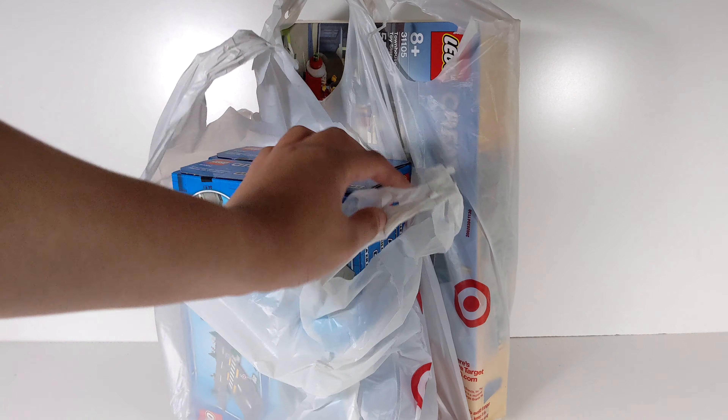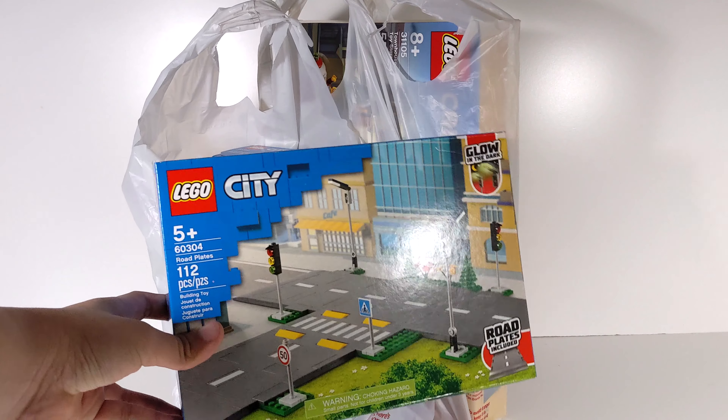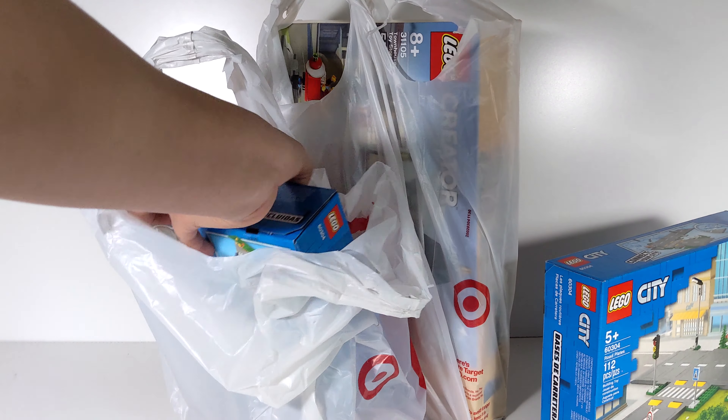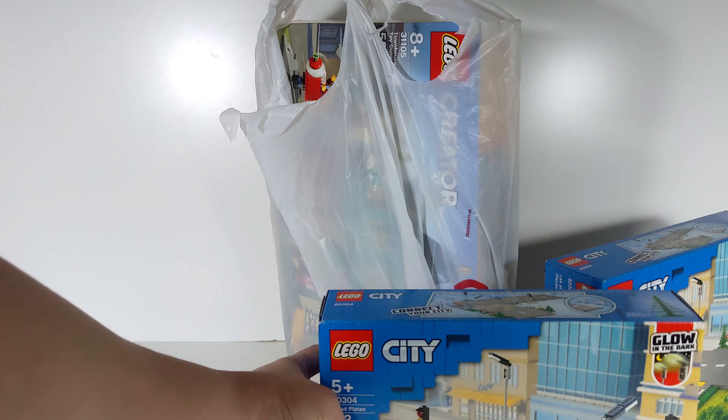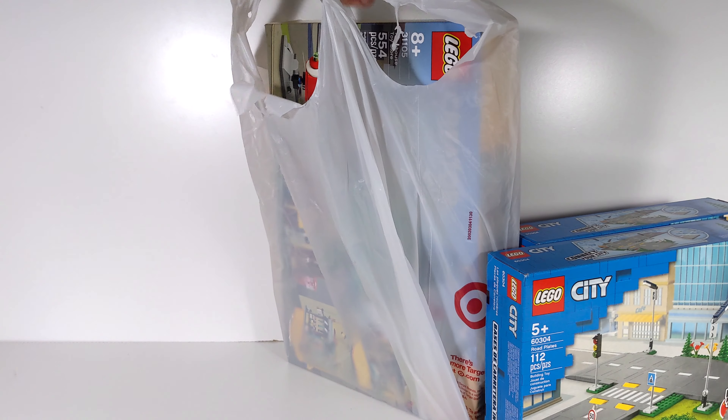So the first thing I want to show is the Lego City Road Base Plates. These were on sale for $15.99 — they're normally $19.99. So I went and picked up two just to keep building the city. And I got another one of these here.